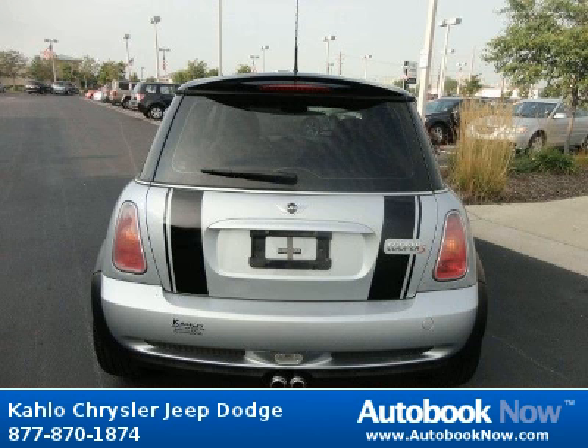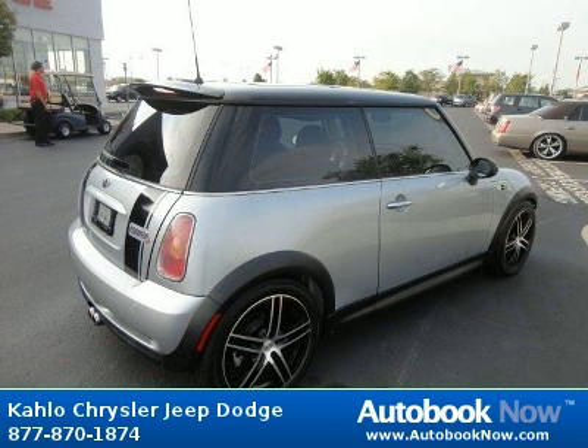Features include rear roof spoiler, dual power mirrors, rear window wiper, and much more. Visit autobooknow.com for more details.